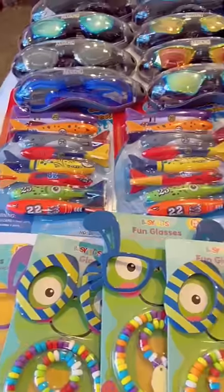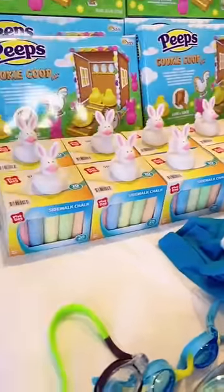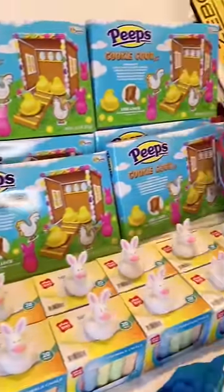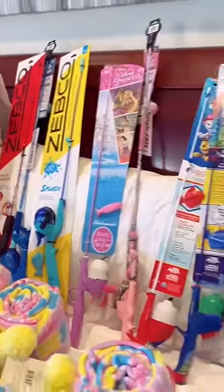Peeps, outfits, dive sticks, and swim goggles, sidewalk chalk and rubber bunnies, a cookie coop for each kid to build, a Peeps blanket and stuffy set, and new fishing poles.